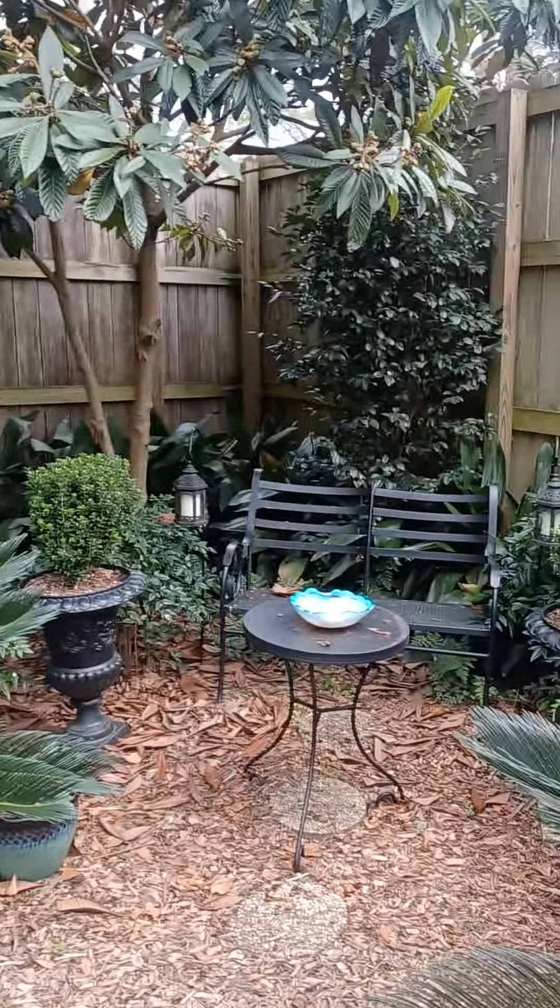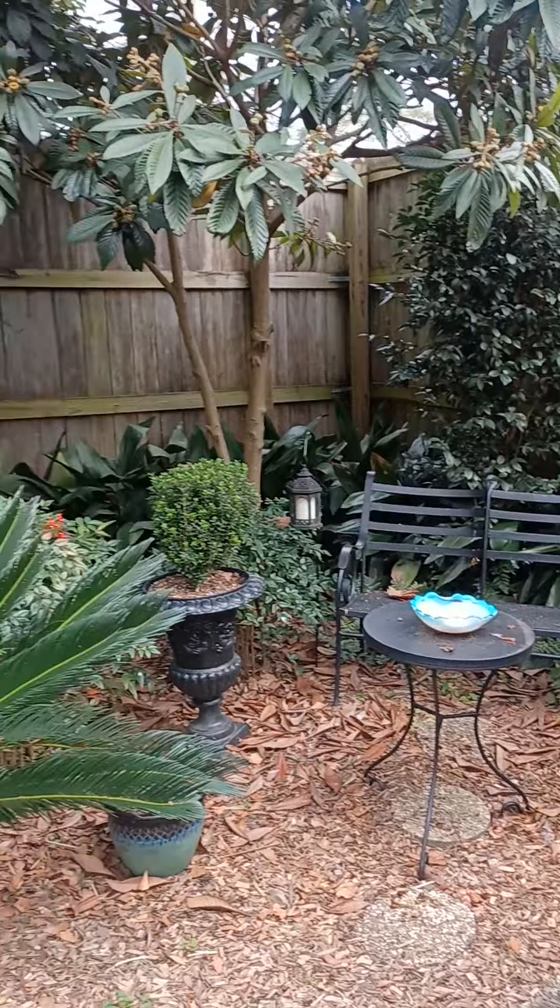I do like to put benches in the backyard because I like to rest as I walk around.